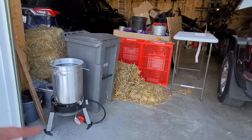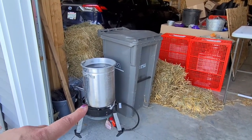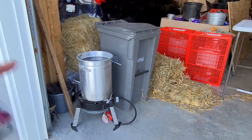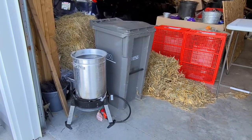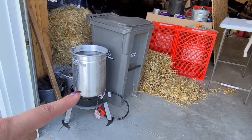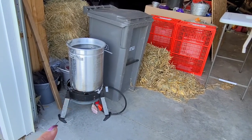We have over here next to the garbage can a turkey defat fryer that we are going to use. We're just going to fill it with water — it'll be set on our back patio. This is going to be used to shrink wrap the birds once they're completely dressed.